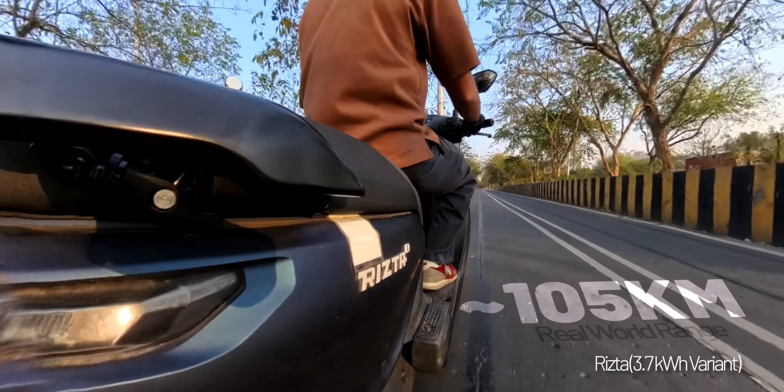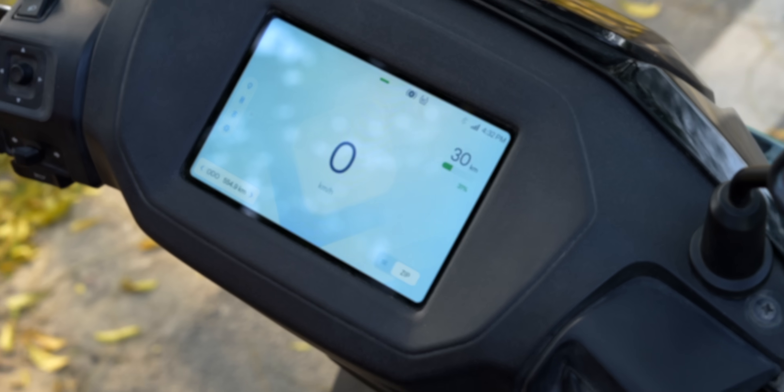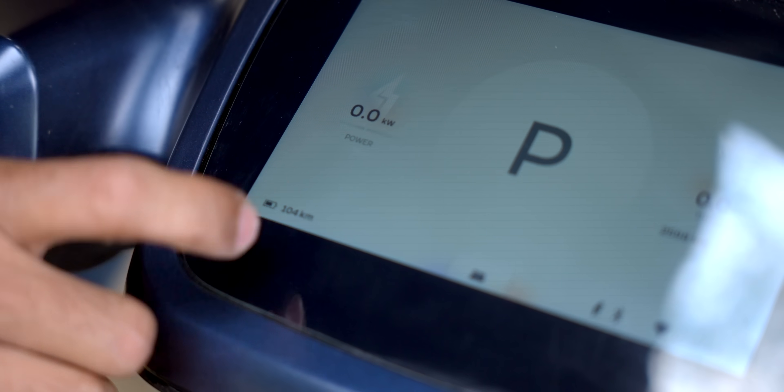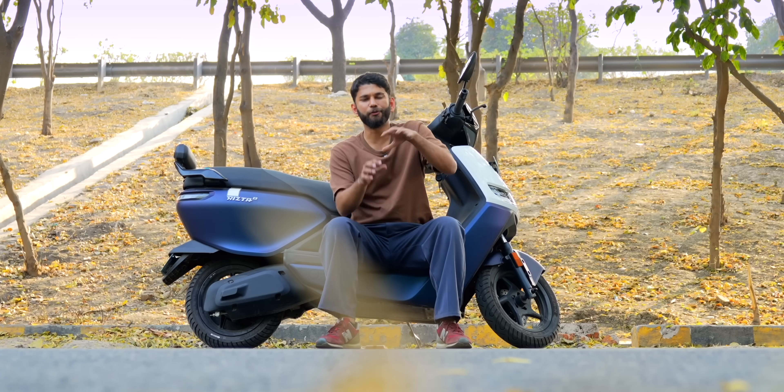That is the real-world range, and the range shown on the Ather Rista's dashboard is bang-on accurate. Whereas with the Ola, in real life you will get 10 to 20% fewer kilometers — the range shown on the Ola dashboard is not accurate.